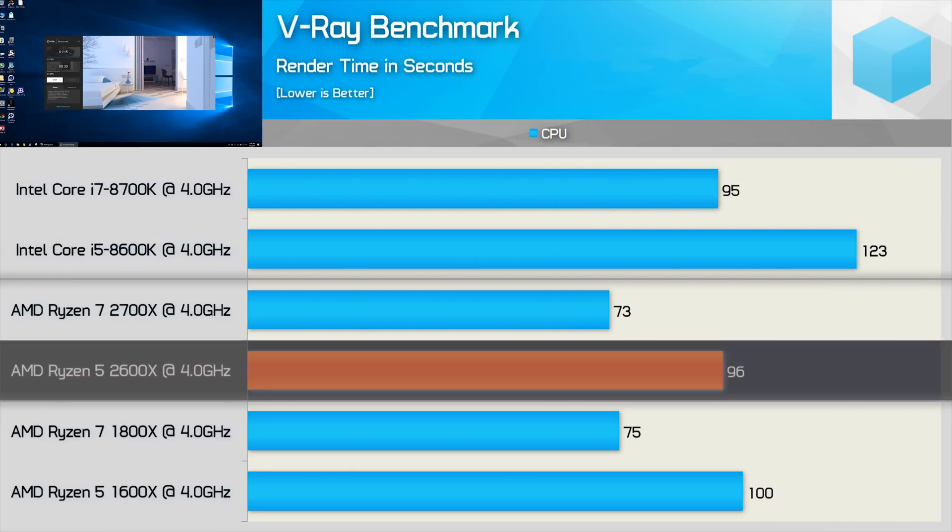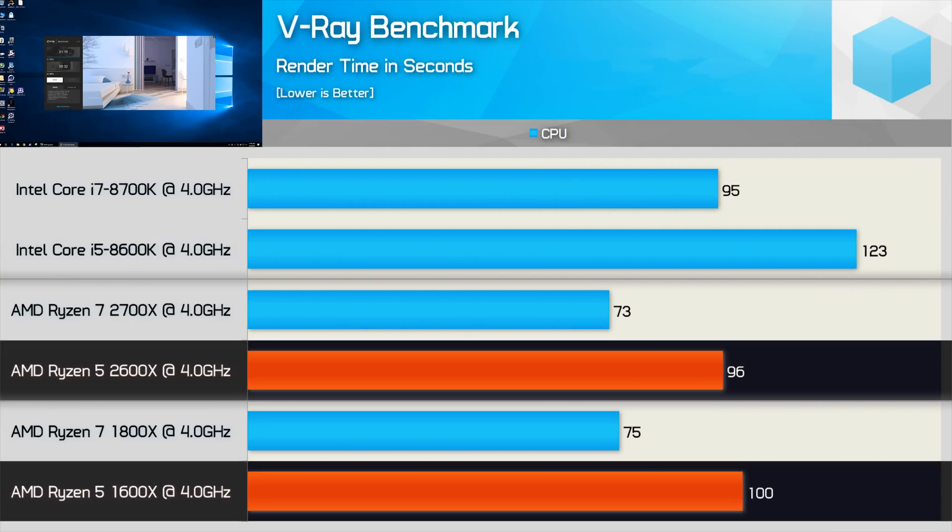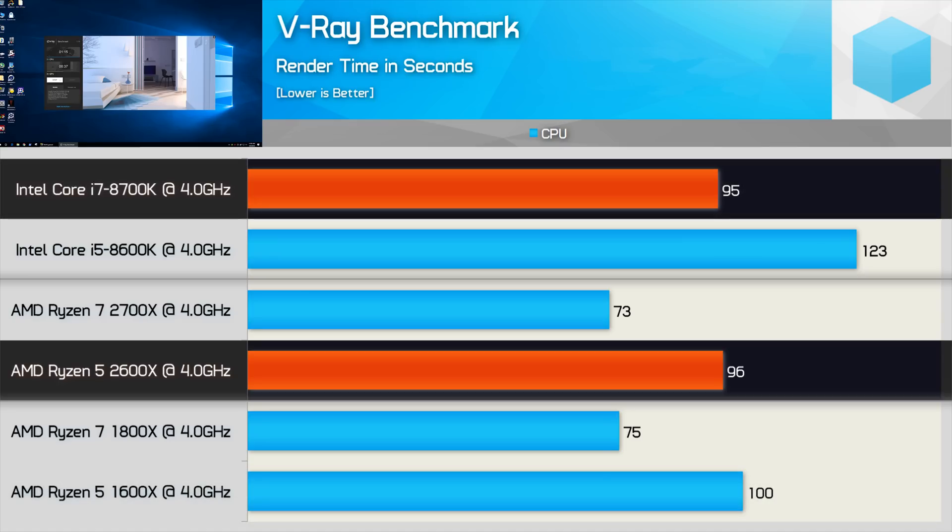Using the V-Ray benchmark, we see that the 2600X improves on the 1600X by a 4% margin, and that meant it was just a single percent slower than the 8700K — so basically on par.